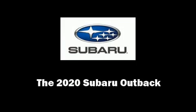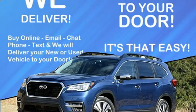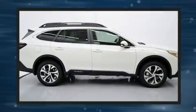Introducing the 2020 Subaru Outback. Under the hood you'll find a four-cylinder engine with more than 200 horsepower, providing a smooth and predictable driving experience.